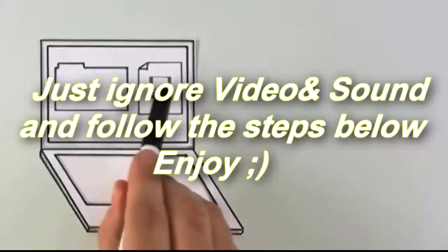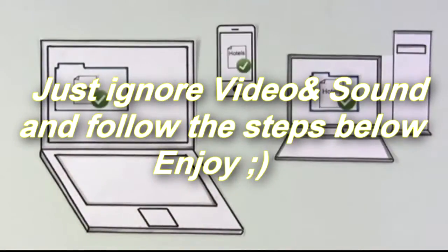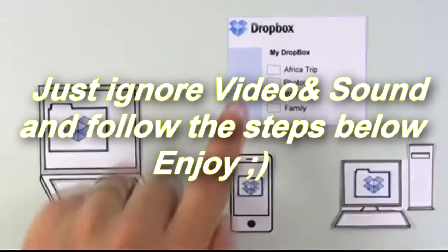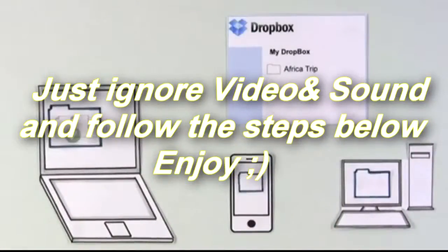The same thing happens when he saves a document in a Dropbox folder — the document gets updated across all of his Dropboxes. But it's not just his computers. The Dropbox website also works to be exactly like his other Dropboxes. Anything he puts in Dropbox is available on the website automatically.